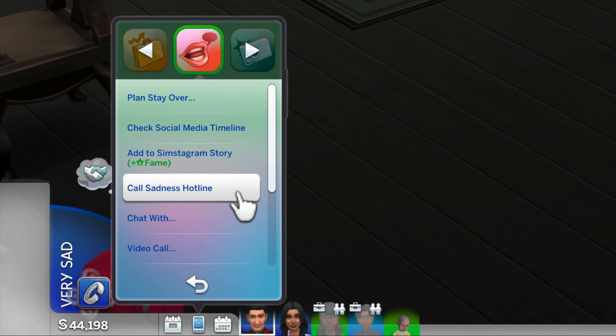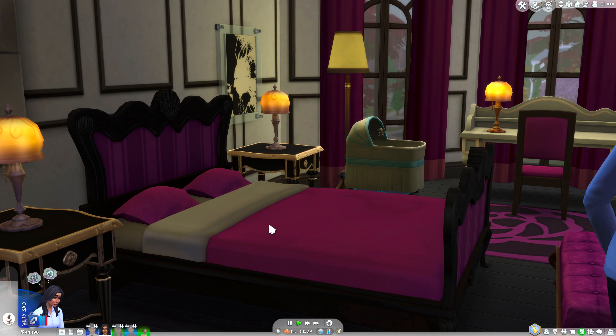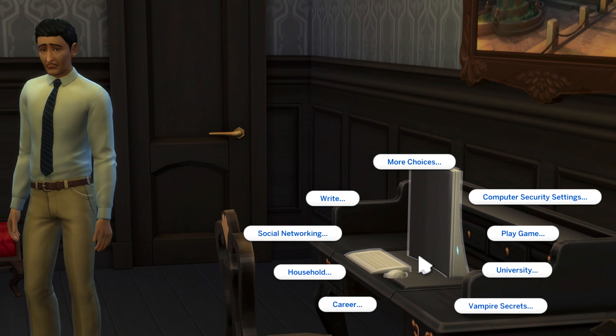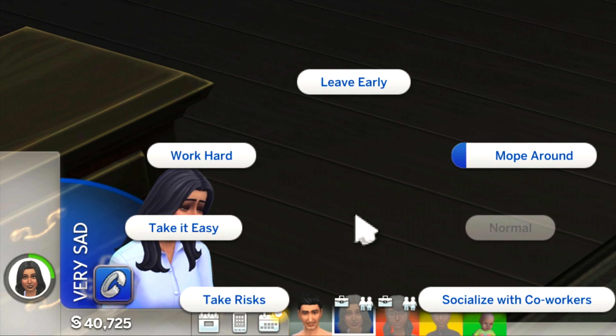To speed up the two-day sadness, your Sims can call the sadness hotline, cry it out in bed, buy a personal journal in build mode if you have the Parenthood expansion pack, or blog about their feelings on the internet and even mope around at work.